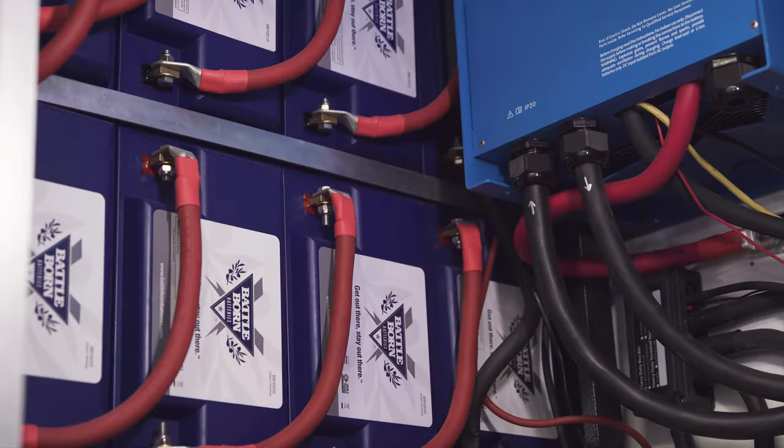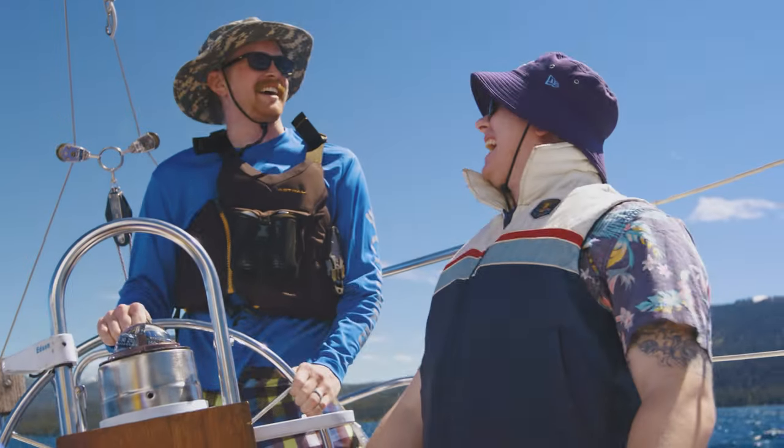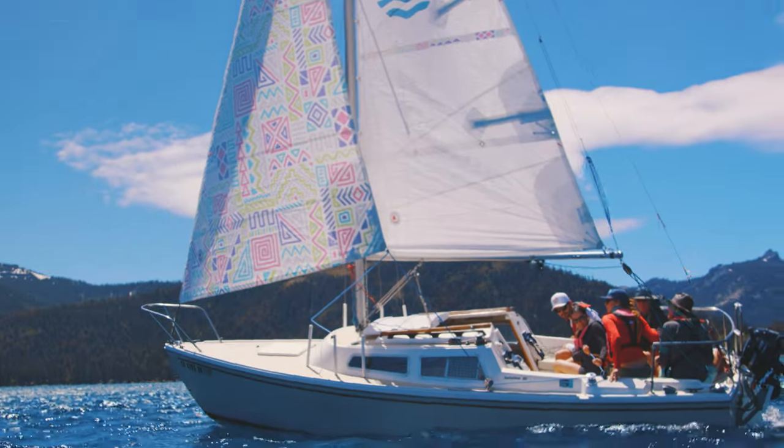Enjoy the benefits of the safest form of lithium — lithium iron phosphate — and rest easy knowing your power will be there when and how you need it.